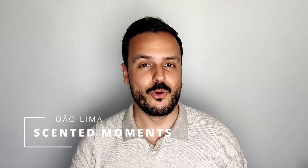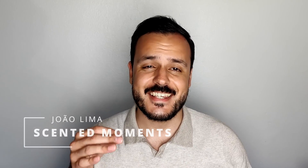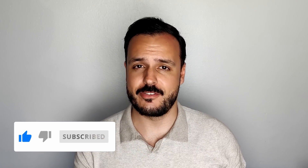Hi everyone, welcome or welcome back to Scented Moments channel. I'm Jolima and in this video, following my previous video about the underrated fresh fragrances in my opinion, these fragrances that I will mention — these fragrances last.